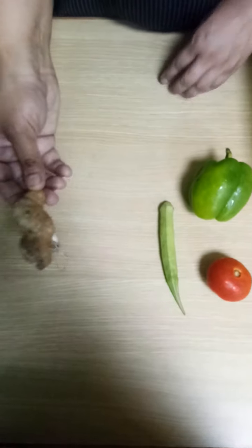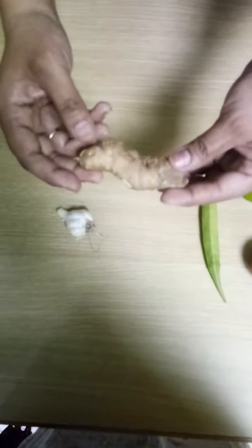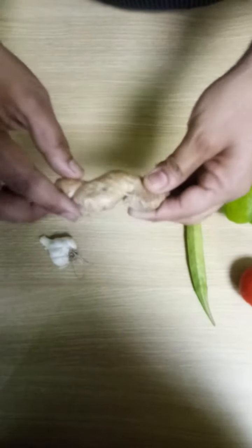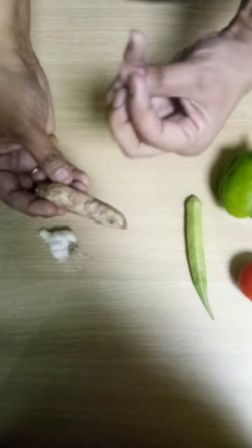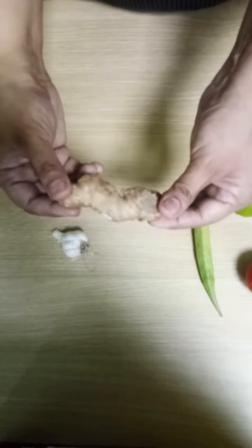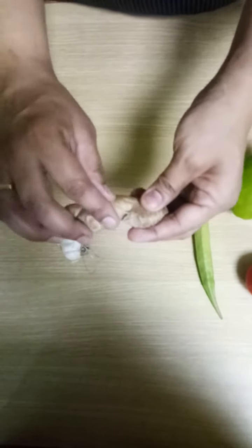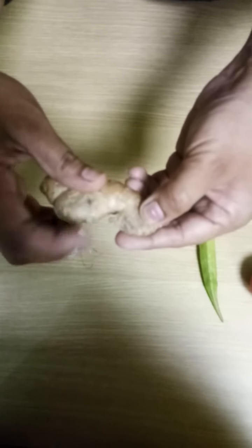Now, what is this? Ginger. Ginger is also grown under the ground. See, it has some eyes on it. If you put this ginger into the soil, then automatically a plant will grow up, and more ginger can be planted. It is grown under the ground — see, some of the roots you can see over here also.